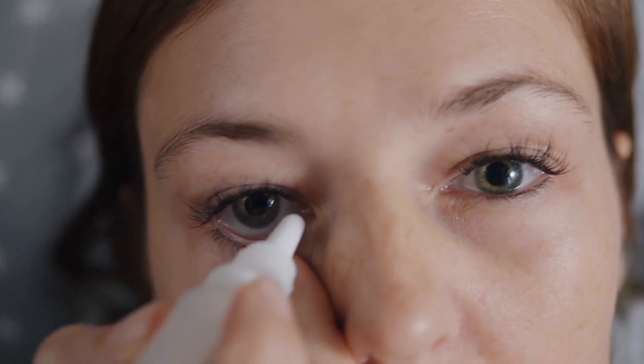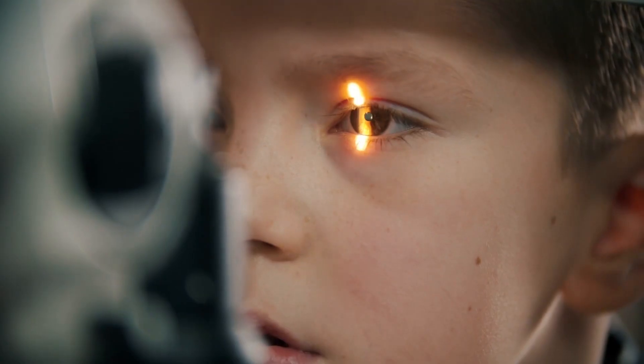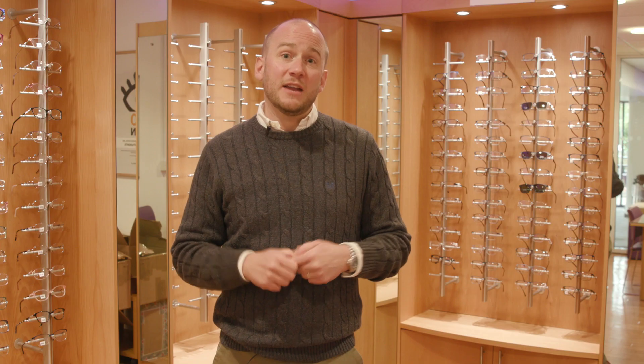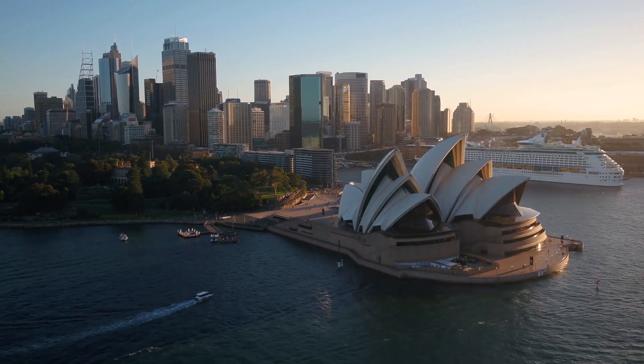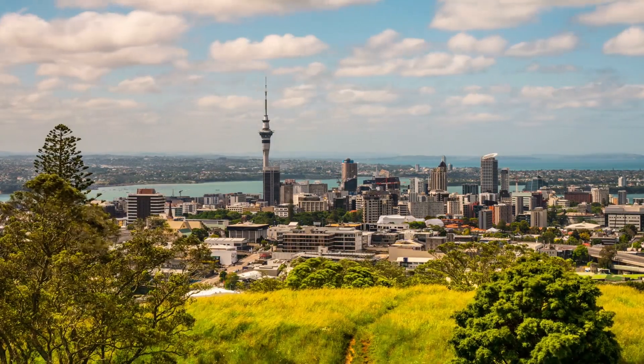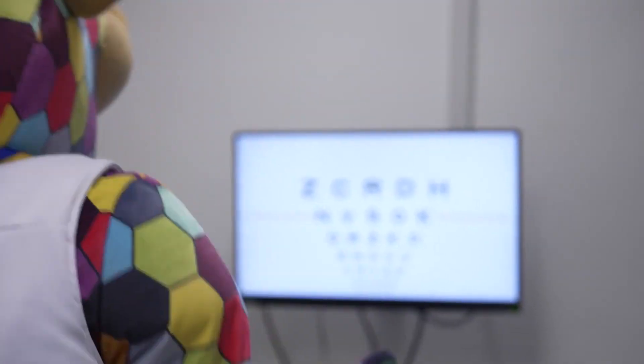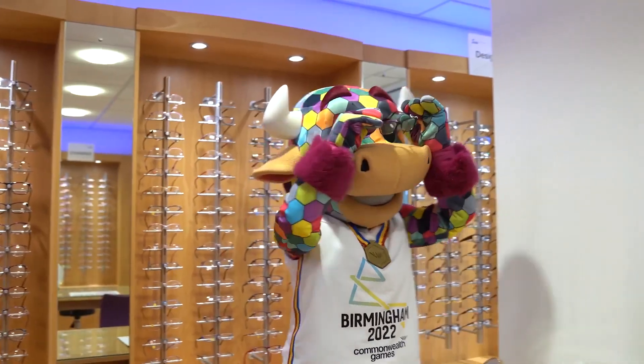We are really interested to see what sort of eye conditions we'll encounter during the Games. We know that a lot of the countries are from regions where access to eye care is not as widespread as we see in the UK. We may see some conditions that we don't normally see in the United Kingdom, and also some of these countries are very hot countries or they're from a very long way away — Australia, Canada, New Zealand etc. So even the plane flight over to the UK may lead to conditions such as dry eye.